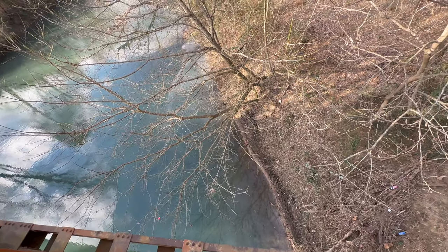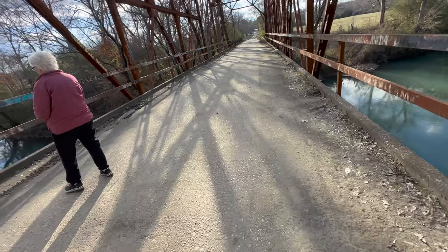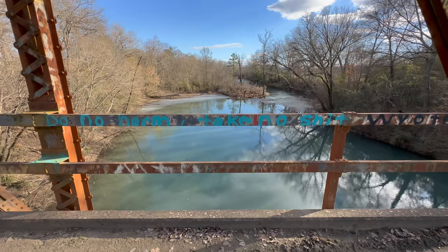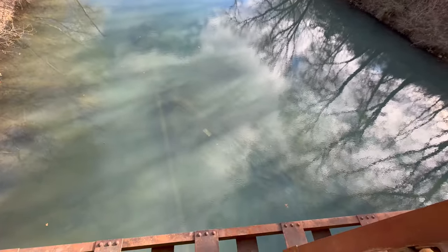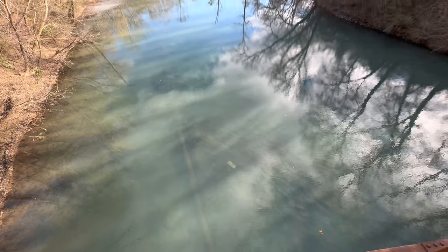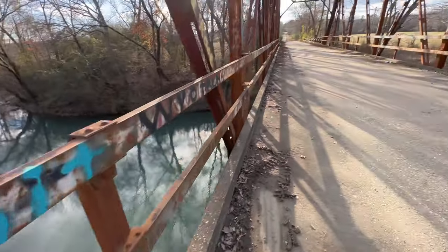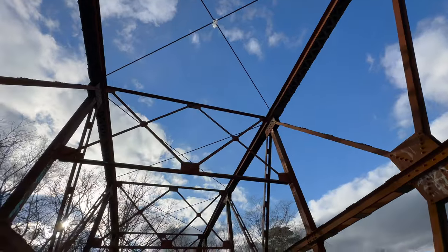You can walk down there from over there though. The water looks nice and clear. Look — it's so clear you can see the trees and logs under the water. It's wide here. There's some fishing line up there.